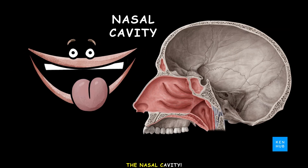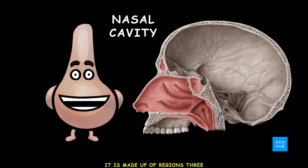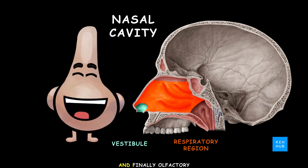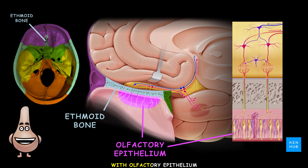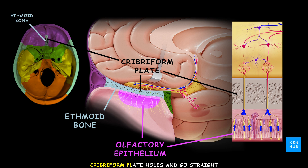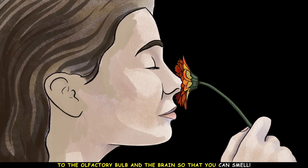The nasal cavity is made up of regions: the vestibule, respiratory, and finally olfactory. With olfactory epithelium, its receptors pass right through the cribriform plate holes and go straight to the olfactory bulb in the brain.